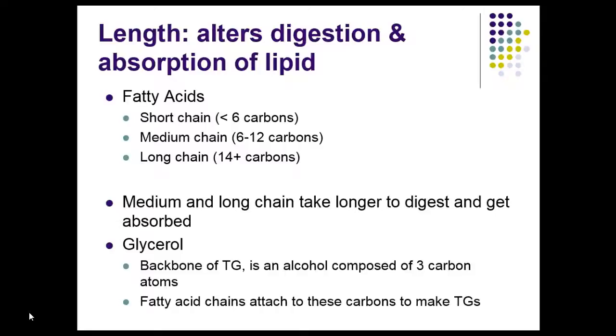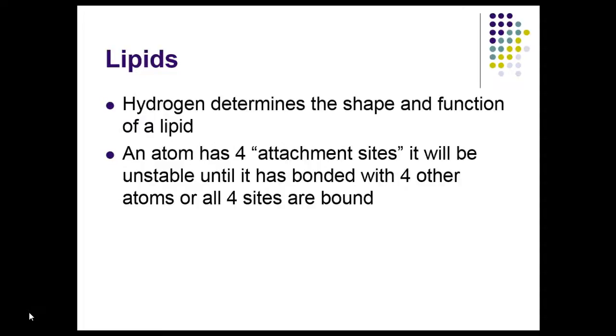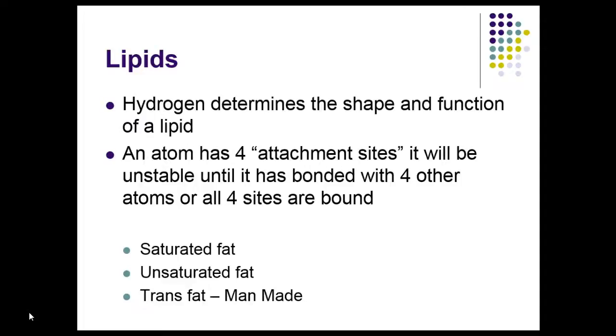The glycerol backbone of a triglyceride is an alcohol composed of three carbon atoms — we went over that in gluconeogenesis as well. The fatty acid chains attach to these three carbons to make a triglyceride. The hydrogen bond determines the shape and function of a lipid. Each atom has four attachment sites and won't be stable until all four sites have a bond. The hydrogen determines that shape.